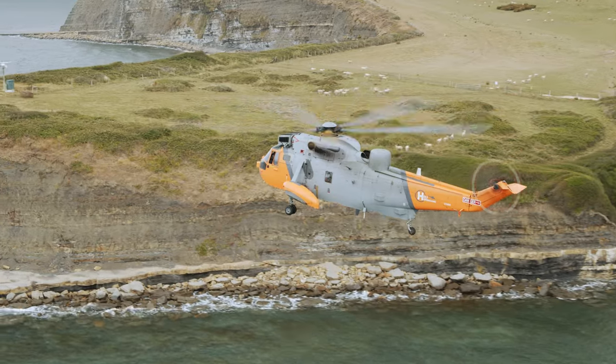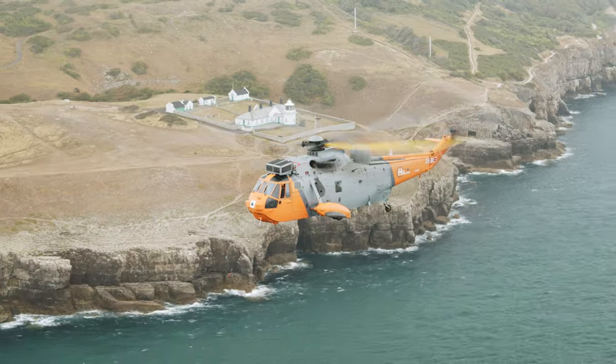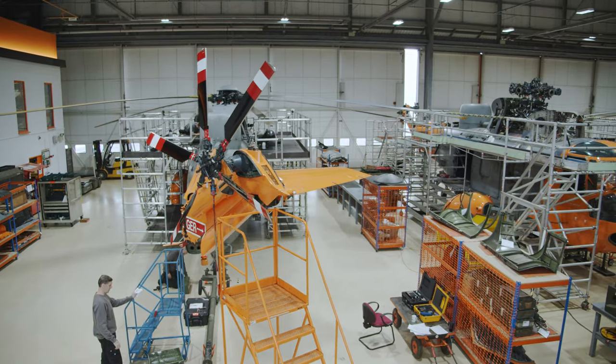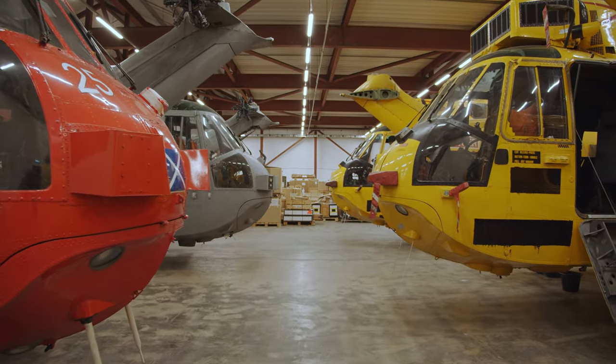At the moment we are holding all of our spares for the Seaking aircraft that we fly down at Portland here, and in addition we've got some aircraft as well — 15 Seaking airframes.